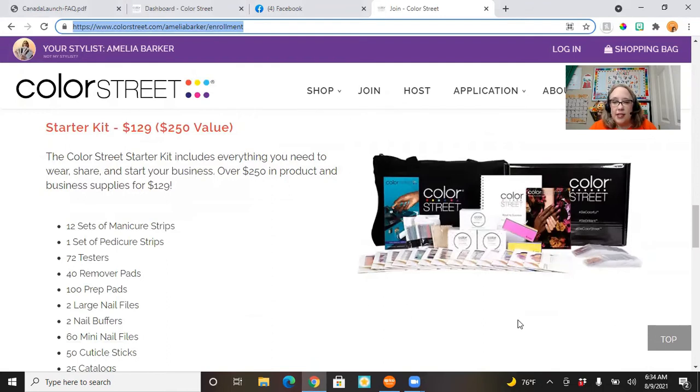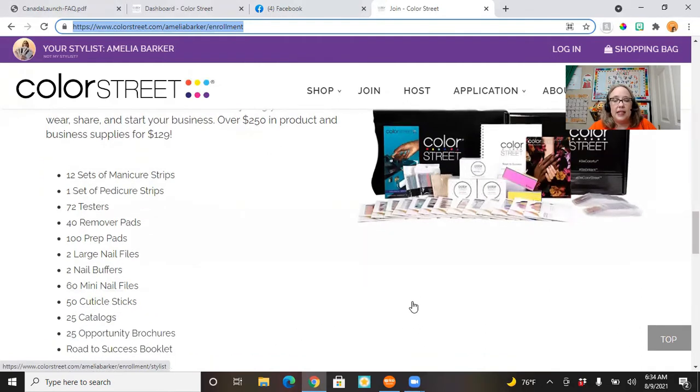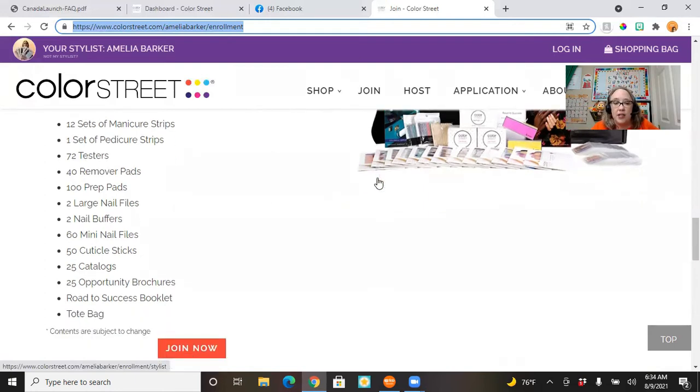This is the starter kit and everything that is included — it's amazing. In US dollars it's $129 plus tax and shipping; in Canada it's $159. As of today you get 13 full sets of nails plus 72 two-finger testers, remover pads, prep pads, large and small nail files, nail buffers, catalogs, and all of the things you need to get started.